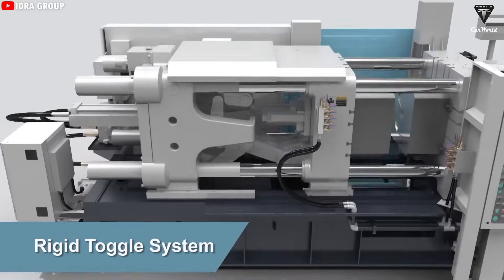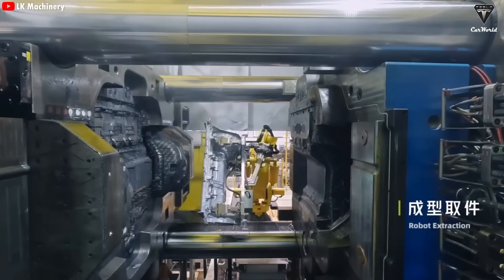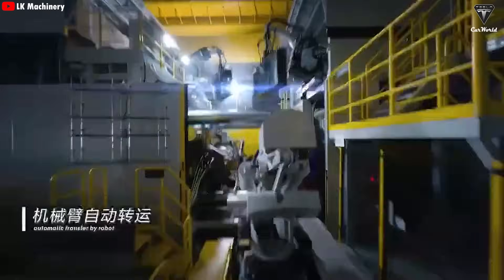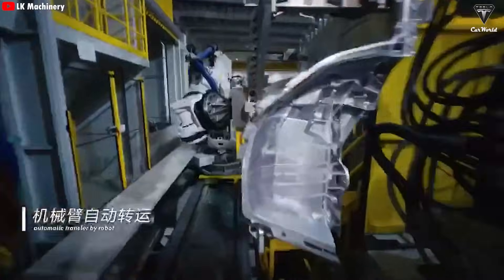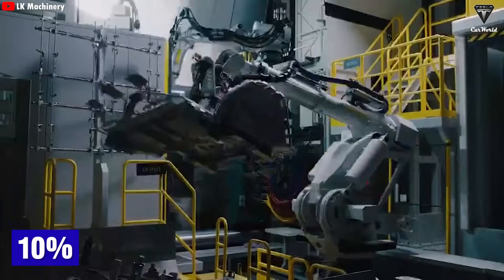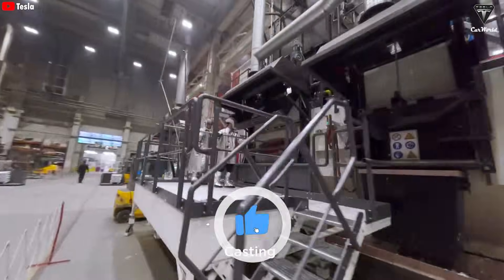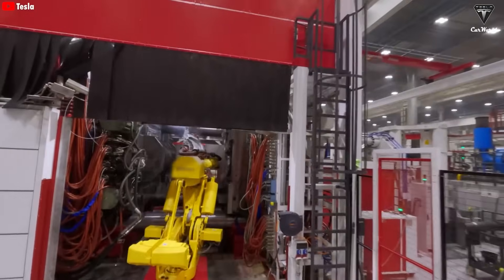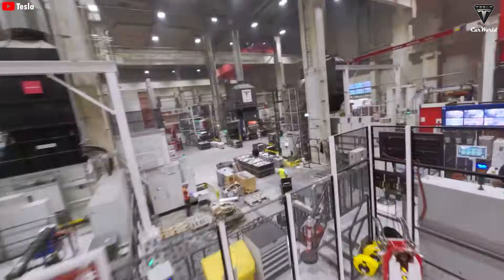You might simply think of the Gigapress as a machine that allows Tesla to produce electric car frames faster, and while that's true, it's not the whole story. Thanks to this massive die-casting technology, over 70 individual parts that were once in a Tesla car have been replaced by a single cast piece, reducing the overall weight of the car by 10%, with the Model Y being the best example. The casting time for each part is now just 90 seconds, significantly shortening the production cycle.